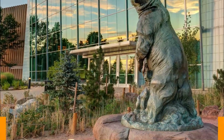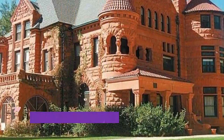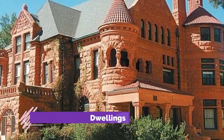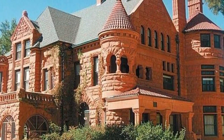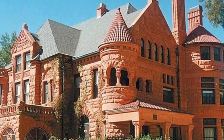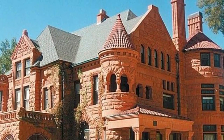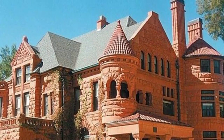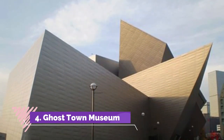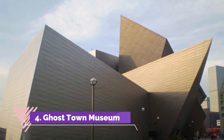Number three: Manitou Cliff Dwellings. Hands-on is not a phrase you might expect from a museum comprised of ancient artifacts, but that's just what the Manitou Cliff Dwellings promises when you pay a visit. In fact, you can even bring your leashed and well-behaved dog.